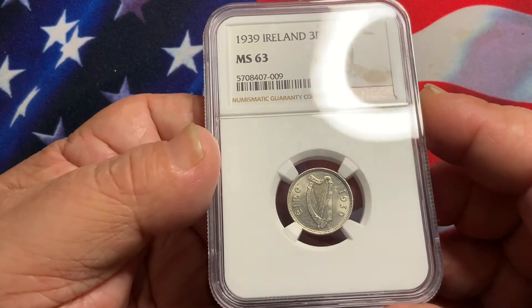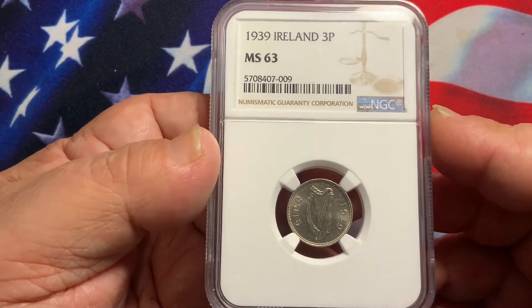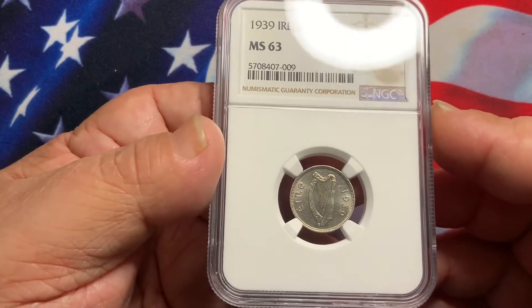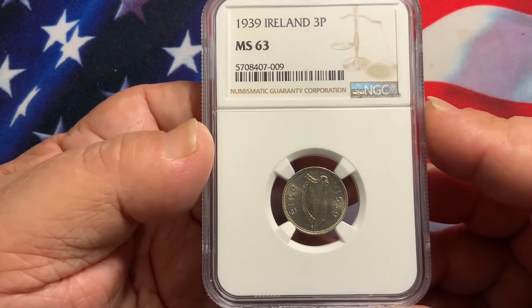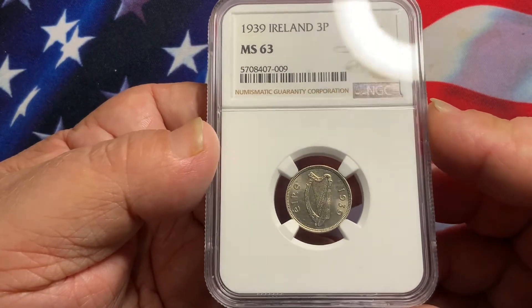What we have here today is a key date from Ireland. This is the 1939 RLM 3 Pence certified MS63. This is the key date, with a mere mintage of only around 60,000 coins, making it a very low mintage key date.